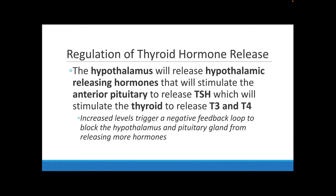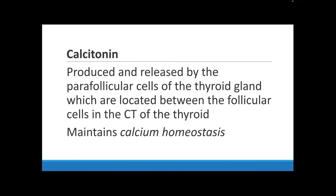The release of the thyroid hormone is controlled by your hypothalamus. The hypothalamus stimulates the anterior pituitary gland to release TSH, which then stimulates the thyroid to release T3 and T4. TSH stands for thyroid stimulating hormone. When there is a lot of T3 and T4 being released, they trigger a negative feedback loop that goes back to the hypothalamus and the pituitary gland, signaling that enough hormones are being secreted and they can stop.